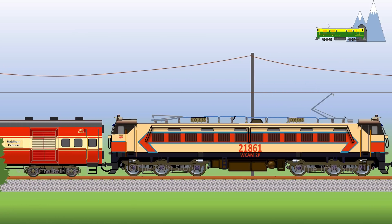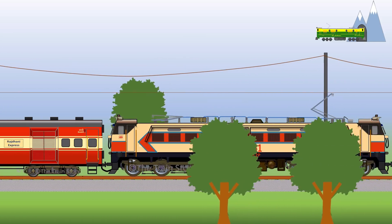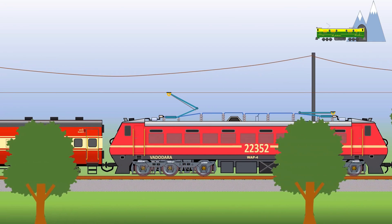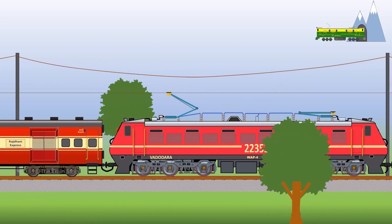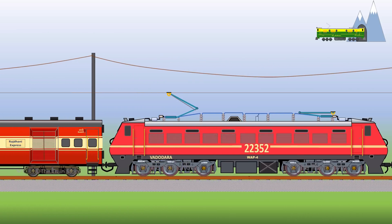At the same time, WAP-1 locomotives gave way to the iconic WAP-4s. The entry of three-phase AC WAP-5 class locomotives saw the baton changing hands once again from the WAP-4 to the WAP-5.